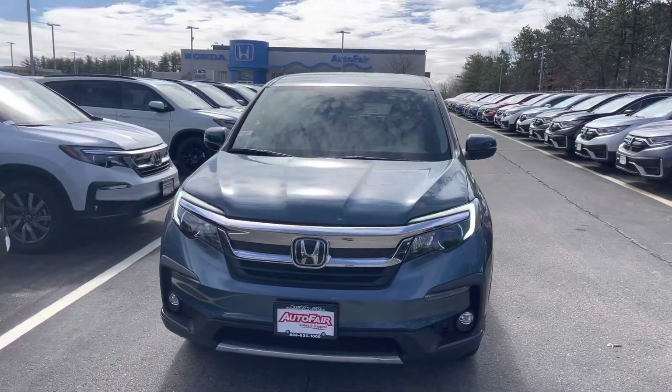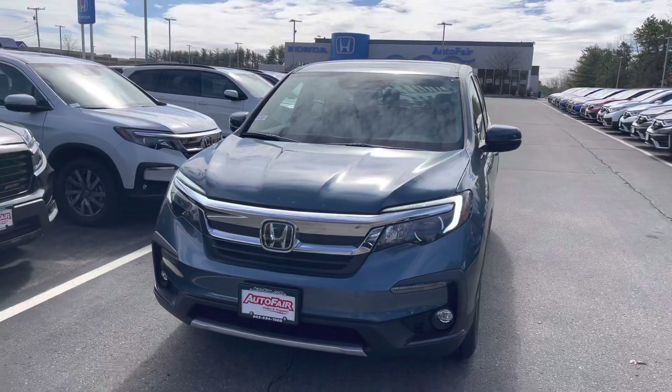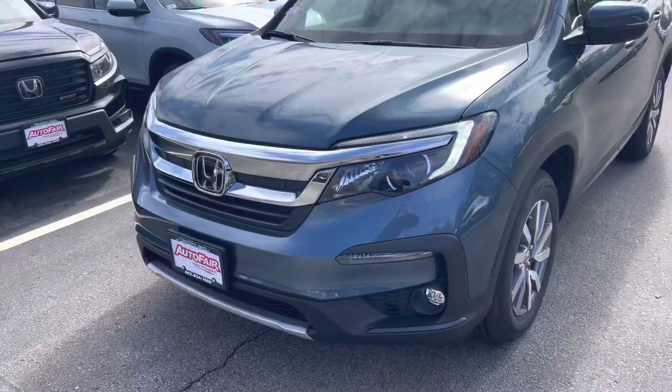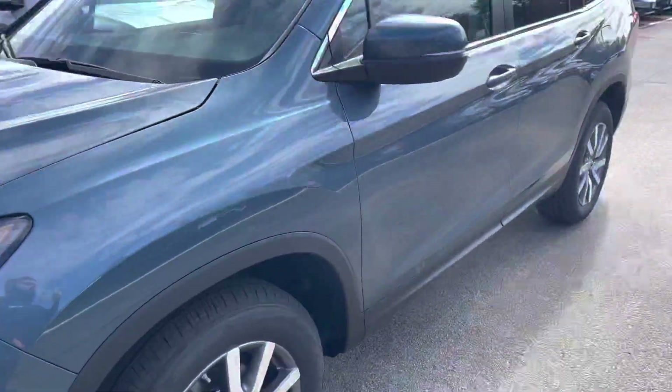Hi, my name is Saul from AutoFair Honda. I have the pilot you inquired about — it's a Harrison stock. I'm going to go over some features with you. This car has fog lights, daytime running lights, and nice alloy wheels. I'm going to take you inside.